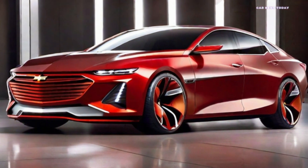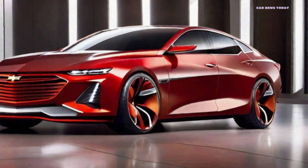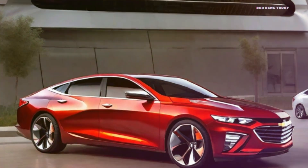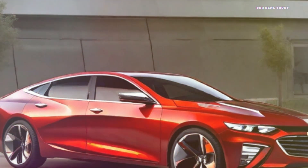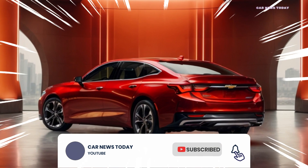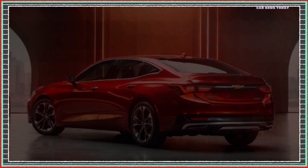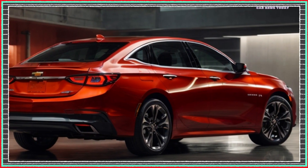2025 Chevrolet Malibu. In the rapidly evolving realm of automotive innovation, Chevrolet consistently leads the way in delivering vehicles that seamlessly merge style, performance, and technology. The approaching year 2025 is no exception, with Chevrolet gearing up for the highly anticipated release of the 2025 Chevrolet Malibu, positioned at the forefront of an exciting transformation in the automotive industry.